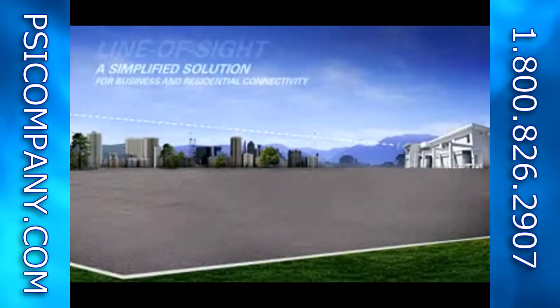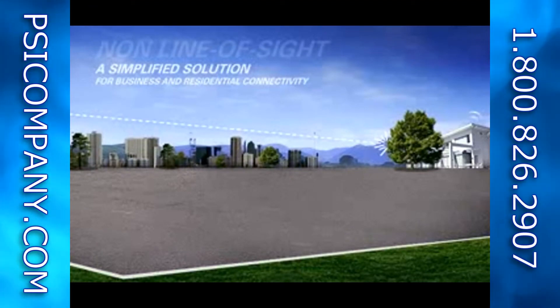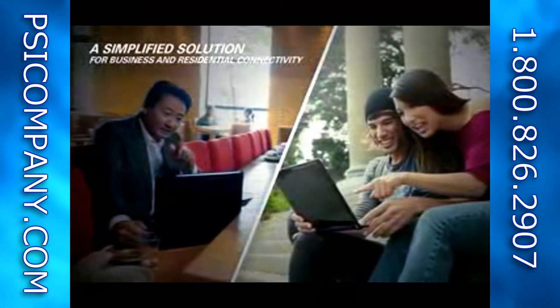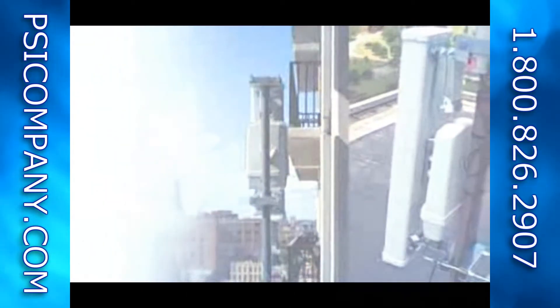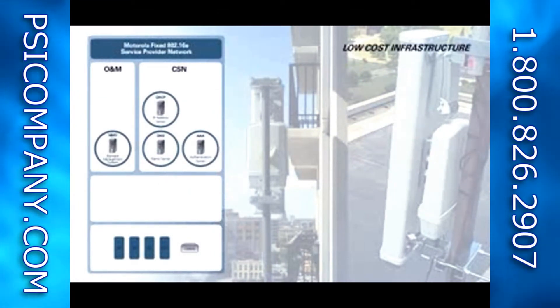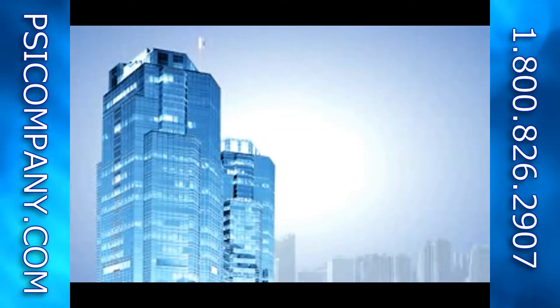With optimized line-of-sight, near line-of-sight, and non-line-of-sight capabilities, the PMP320 enables connectivity to business and residential users. Because the PMP320 is optimized for fixed outdoor applications, there is no need for expensive ASN gateway infrastructure required for mobility features.